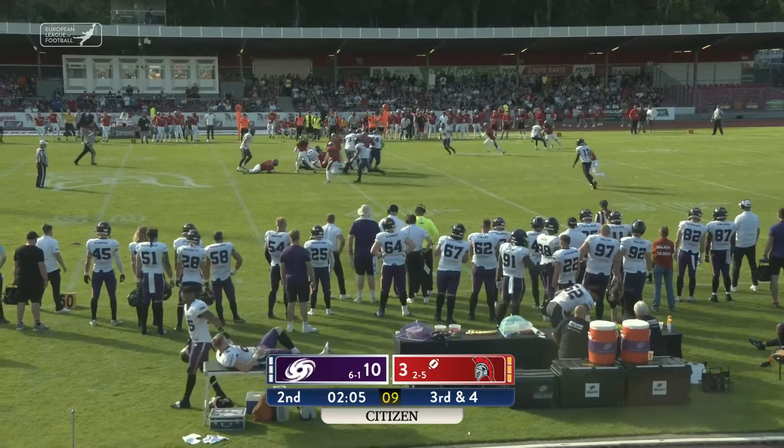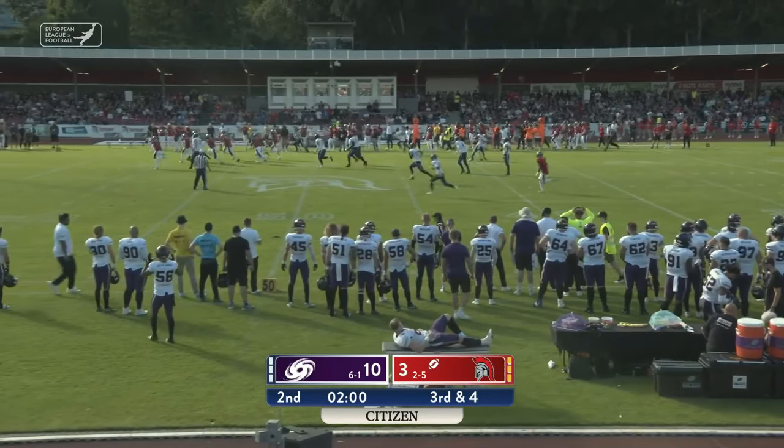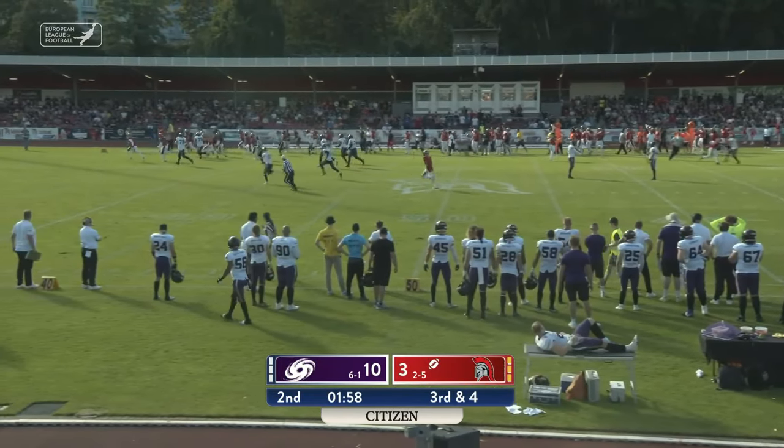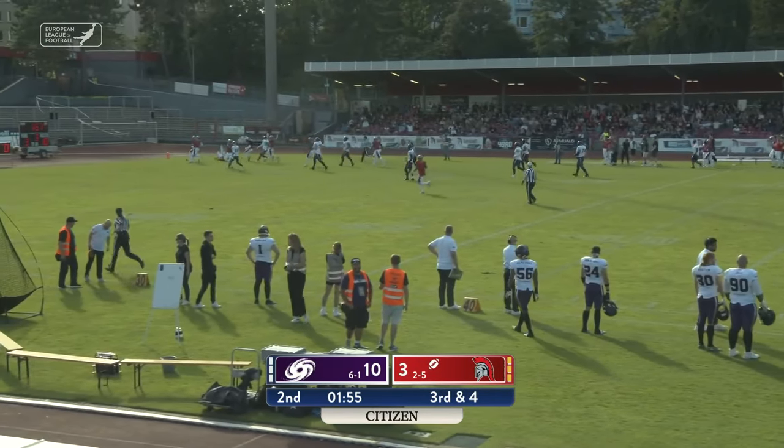Heydrich fumbled the snap — and who's got it? Cologne does! Still going down the sideline — this is going to be a fumble return for a touchdown. Touchdown!